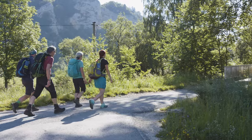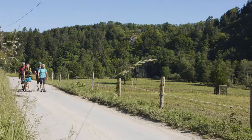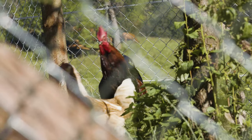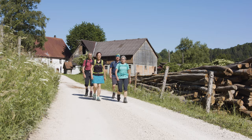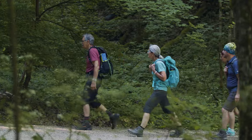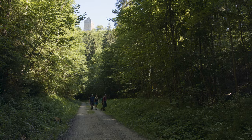We set off from Friedigen, passing along the Danube. The path leads us to the Ziegelhütte. The idyllically located mountain inn is indeed very inviting, but we had a good breakfast and go straight on to the Ruine Kallenberg.